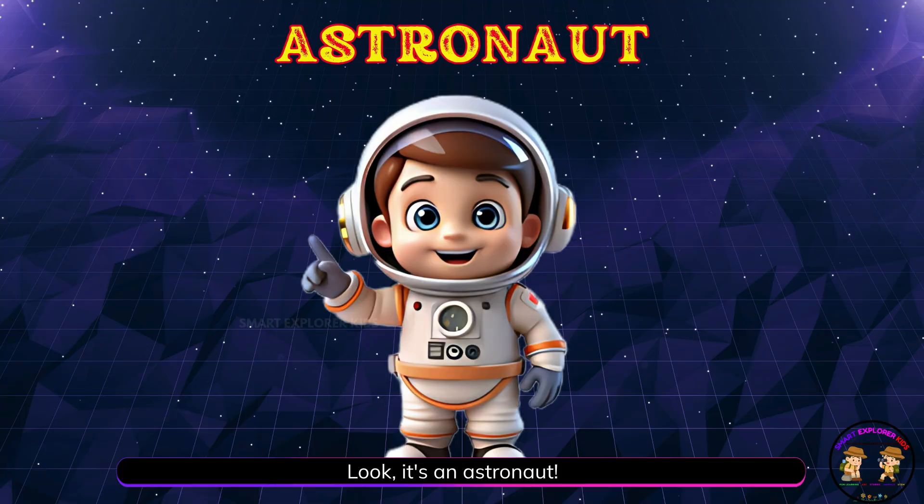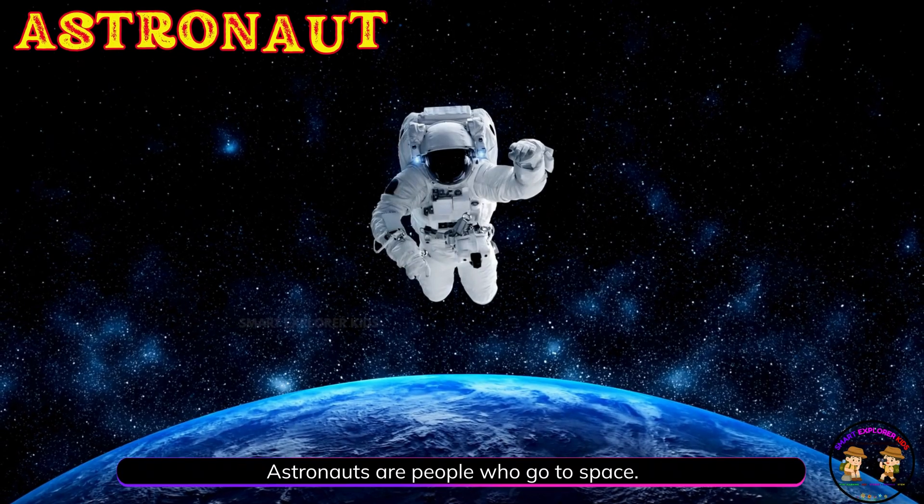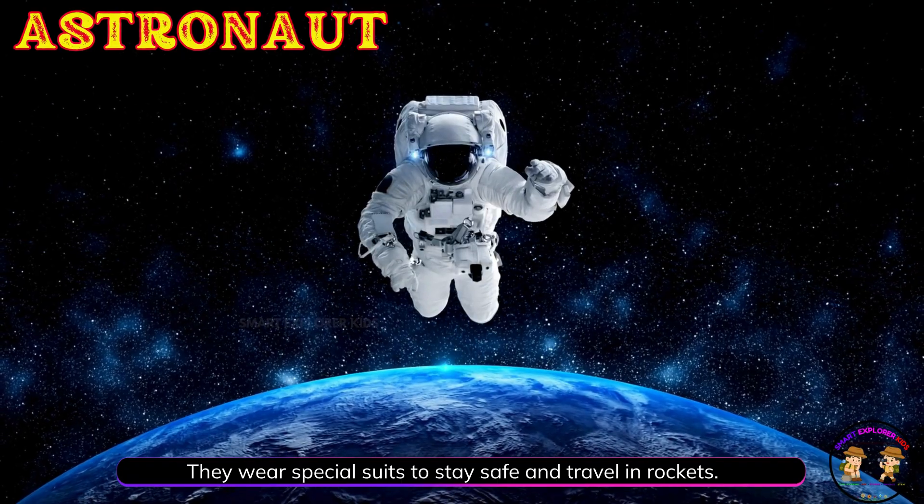It's an astronaut! Astronauts are people who go to space. They wear special suits to stay safe and travel in rockets.